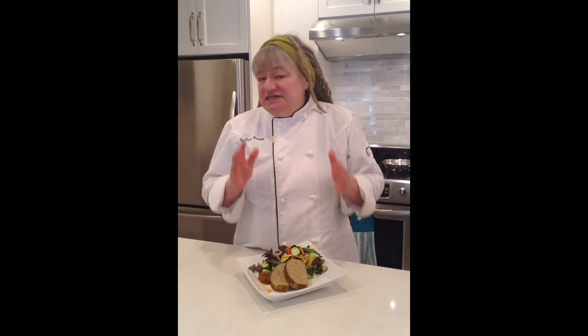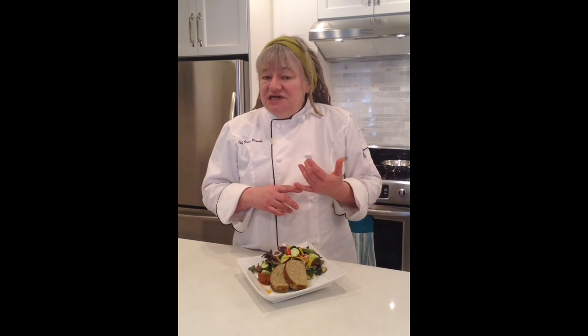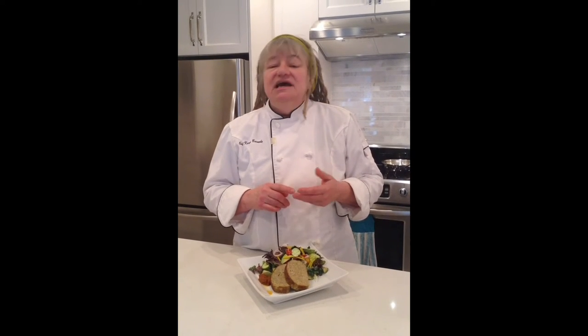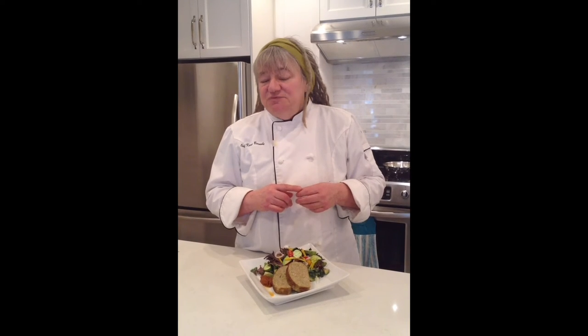Another thing is the ingredients — it's a pretty clean deck. There's lots of fresh ground turkey in it, there's quinoa as the binder, there's eggs, there's asiago cheese, there's basil, salt and pepper, and that's about it.